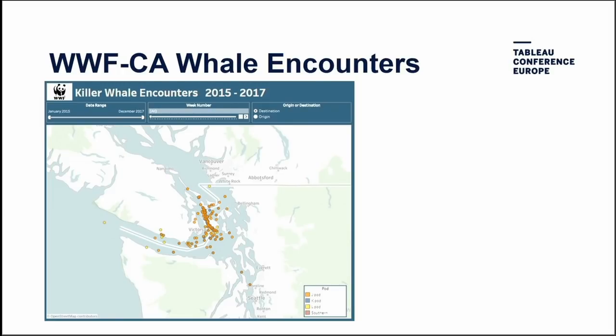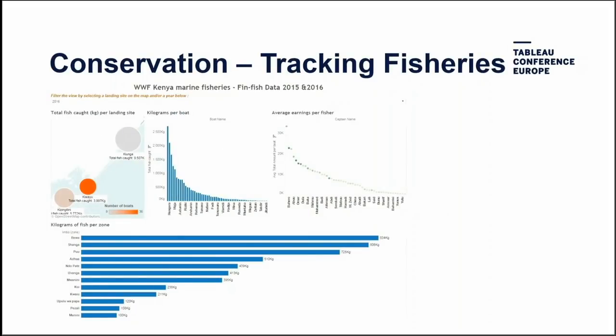Another Canadian example is a conservation project tracking killer whale encounters. Someone out in the field is tracking with a device or clipboard, bringing information back in, entering it, and putting it in Tableau — this ends up as a donor report for the killer whale project. We also have a team in Kenya tracking fish species counts as well as the livelihood of fishing villages and the human impact of those villages on species — a great example of using Tableau to tell the story of a specific project.